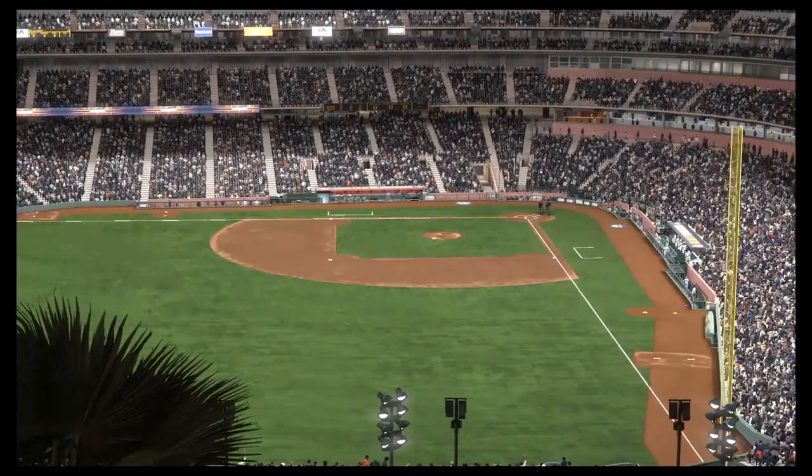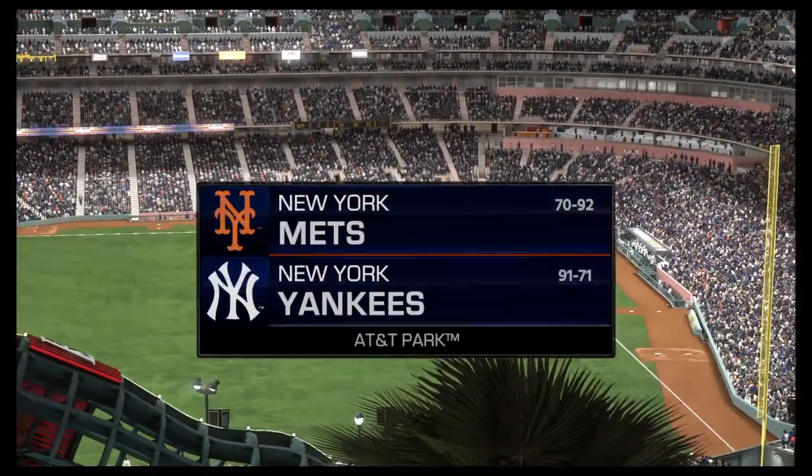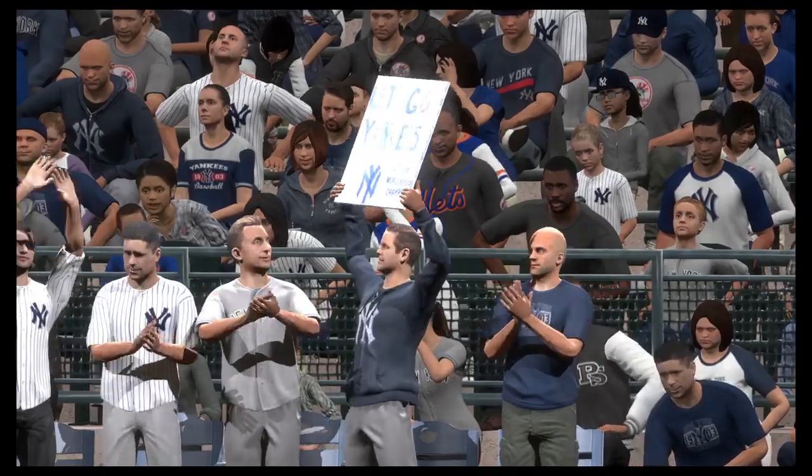MLB Network's coverage of Major League Baseball is on the air. A good matchup here tonight between the New York Mets and the New York Yankees — Interleague Baseball on MLB Network.